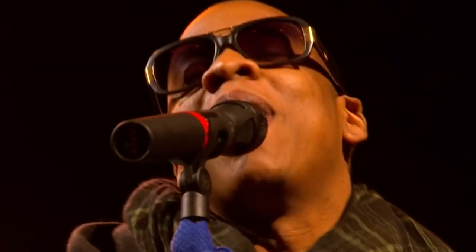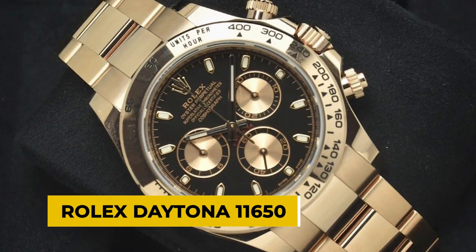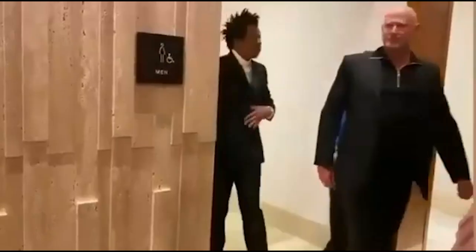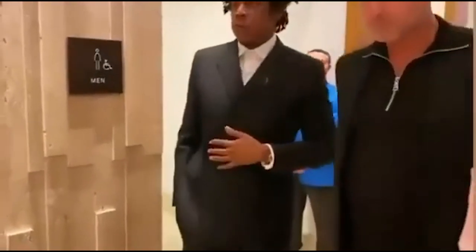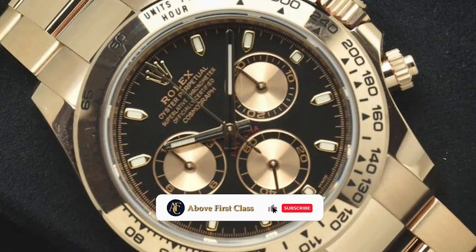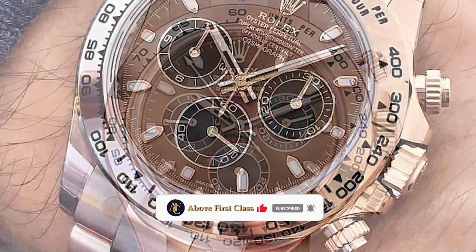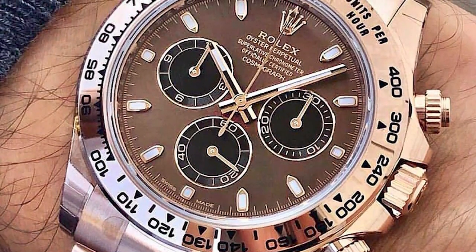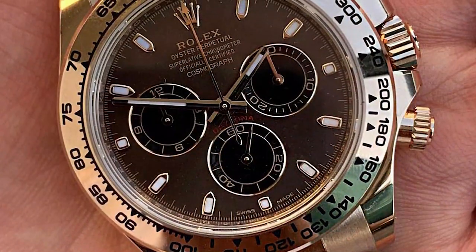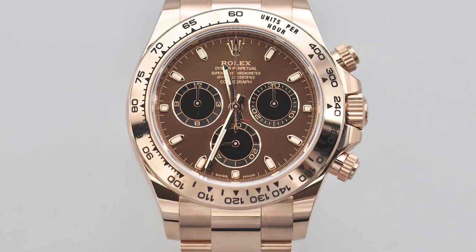Let's start with the cheapest one, the Rolex Daytona 116505. Jay-Z wore a $70,000 rose gold Rolex Daytona with a chocolate dial to the Sean Carter Foundation Gala in 2019. Even the pickiest watch collectors will be impressed by the Rolex Daytona 116505. This watch has a beautiful chocolate-coloured dial and is crafted of 18-carat Everose gold, a rare alloy of gold, copper and a touch of platinum.